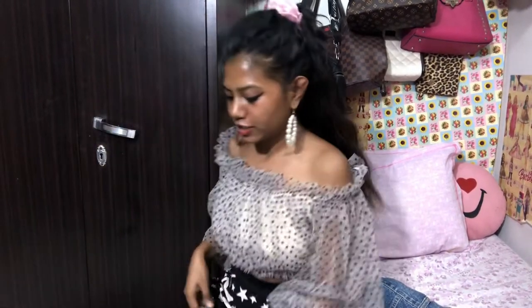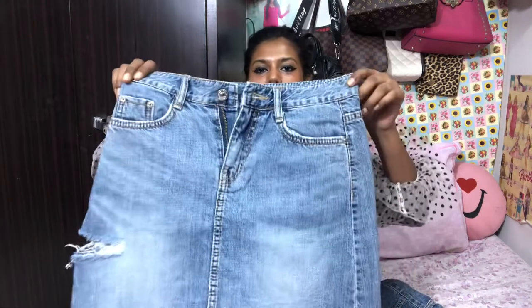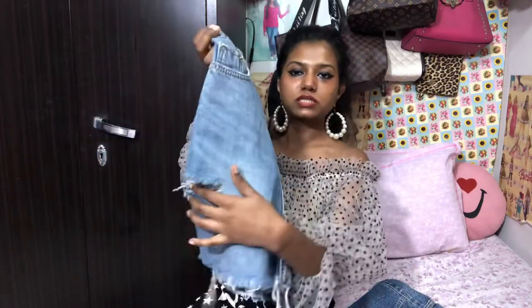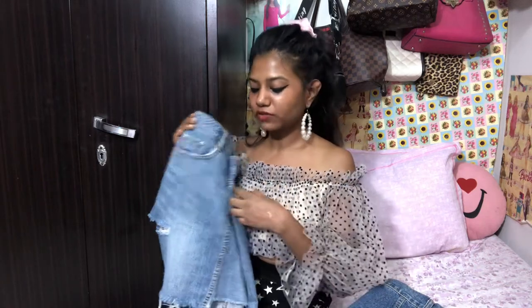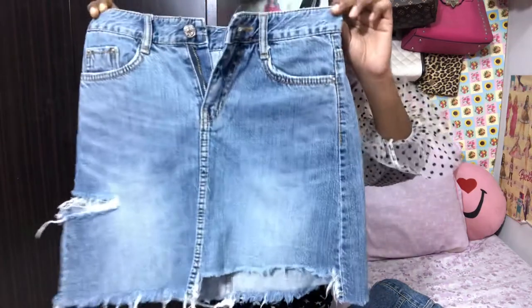I just want to wear all of these skirts every single day. Here's another new skirt I got yesterday — it's beautiful, so gorgeous, so well made. I just can't wait to style this. Let me know in the comments down below if you want to see a video of me wearing this skirt with different tops.